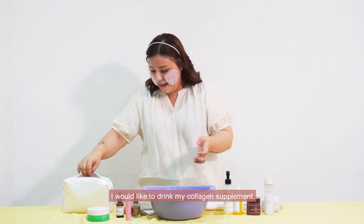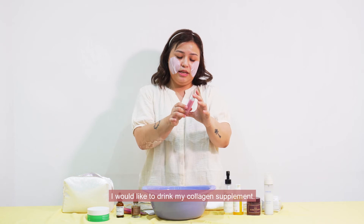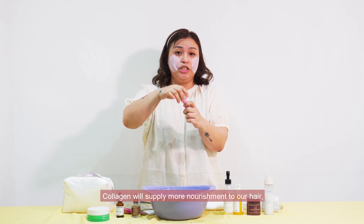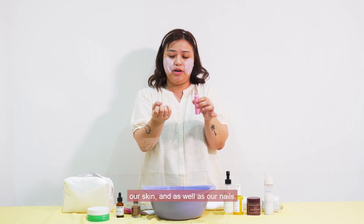So while I'm doing that, I would like to drink my collagen supplement. This is from Vital Beauty. I highly recommend this brand. Collagen will supply more nourishment to our hair, our skin, and as well as our nails.